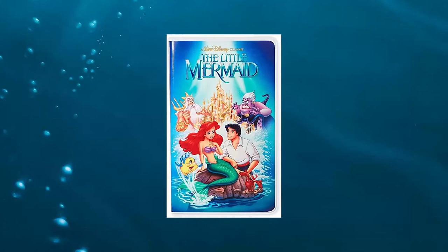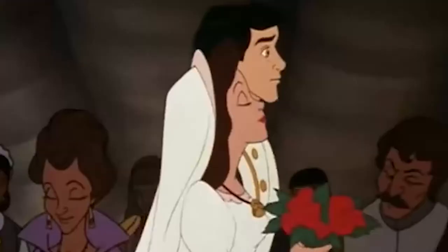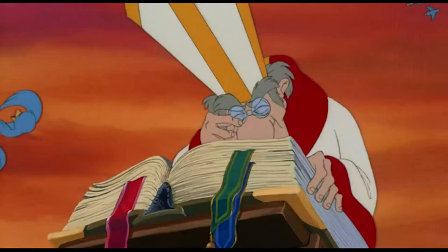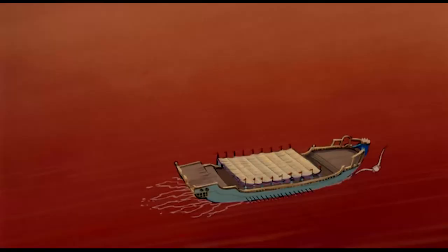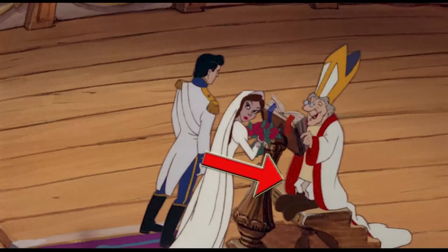It has kind of become notorious that the VHS cover has a certain phallic-looking tower as part of King Triton's palace. The original artist claims that it wasn't intentional. Also, in the original cut of the film, the clergyman has a certain bulge in his pants. The animators claim that his character design was that of an old scrawny man with weak knees, and the bulge that everyone saw was his kneecaps. Unfortunately, it didn't look like that, so when the movie was re-released on Blu-ray, it was removed. However, other scenes weren't touched up, and you can clearly see that he was intended to have bony knees.